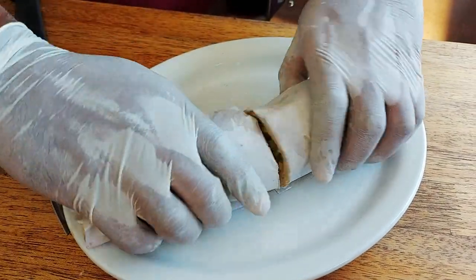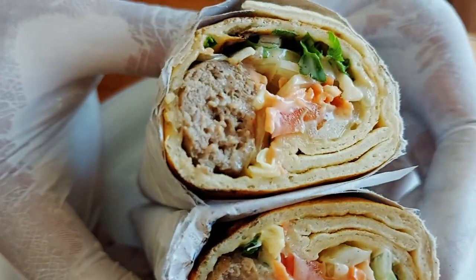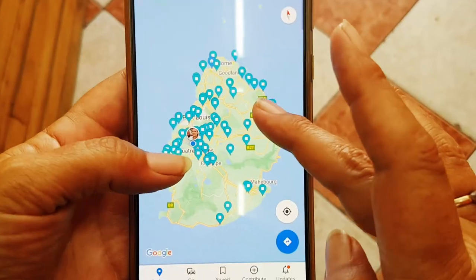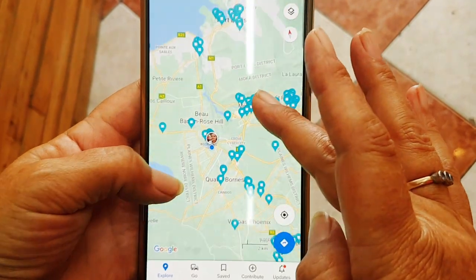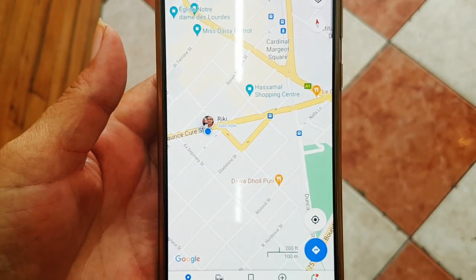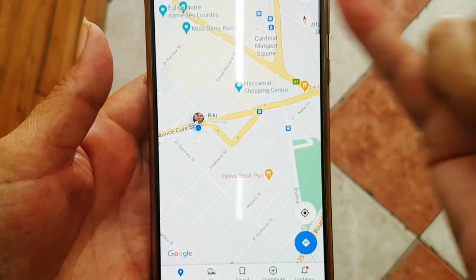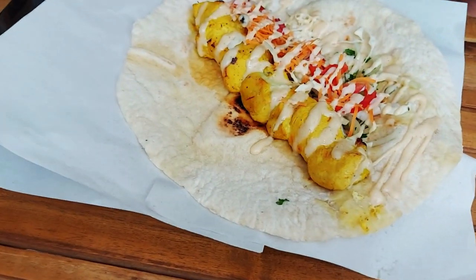We've got a super sharp knife going right through that paper. Look at that — look at how puffy the bread is! So here we are in Rose Hill at Sweet Bites, and the metro is just up the road, really easy to get here.